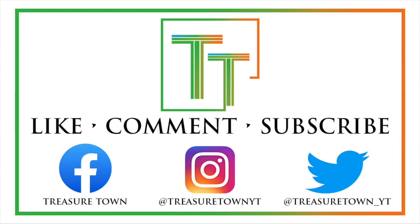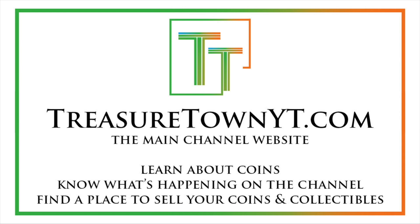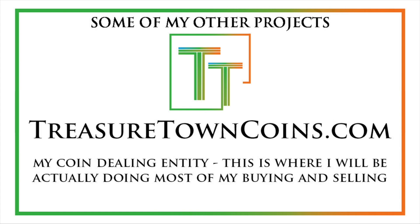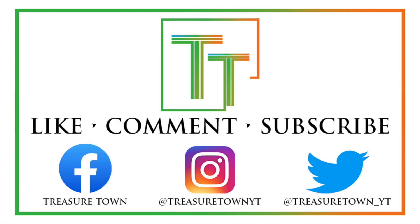I'd encourage you to like the video, comment, and make sure to subscribe to my channel. I also have Facebook, Instagram, Twitter, and some other social media platforms. You can also go to my main channel website, treasuretownyt.com, to learn more about the channel and stay in contact. I'll eventually host all of these videos on coinsmetalscards.com, which will be both news, marketplace, and coin information. My goal is to eventually get pretty much every U.S. coin date, mint mark, and denomination on the channel with a similar video. I also have treasuretowncoins.com, which is my coin-dealing entity that's a little less focused on content production. Thank you so much, and I'll look forward to seeing you on some of my other videos — I also have videos that aren't just the date/mint mark/denomination recap format.